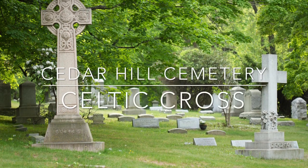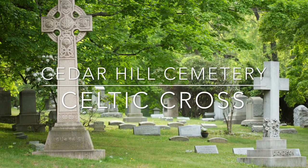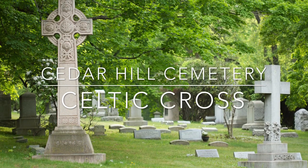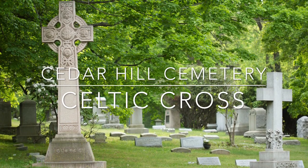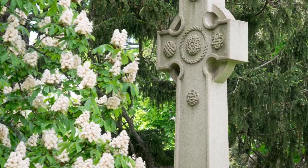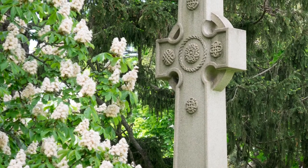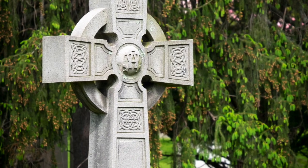Hello, I'm Beverly Lucas, director of Cedar Hill Cemetery Foundation. Today's video is about the Celtic Cross. A wide variety of monument styles including the draped urn sarcophagus, obelisk, and more can be found in 19th century cemeteries such as Cedar Hill. The Celtic Cross is a particularly popular style and many fine examples are located within our memorial grounds.